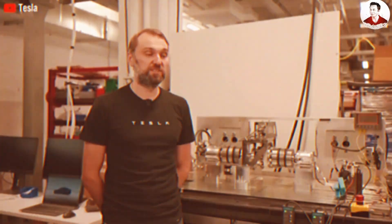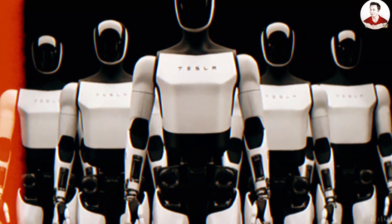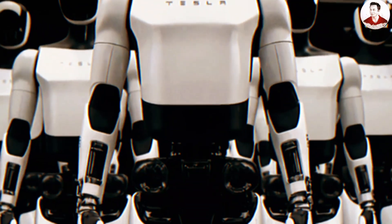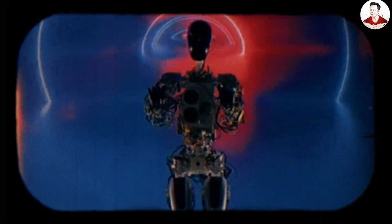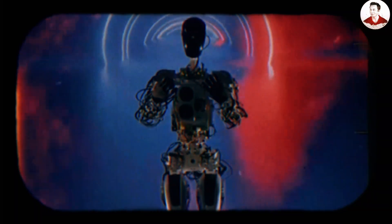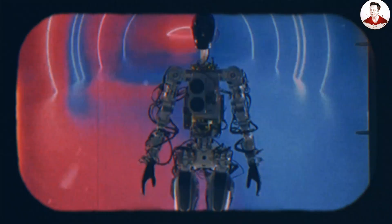We can't say for certain whether this is Gen 3 or not, but it's clearly a new design. Compared to the standard white Gen 2, it looks more premium, almost as if it's wrapped in metal. The golden finish makes Optimus feel heavier but undeniably cooler. Based on speculation, this may simply be a limited edition Gen 2 variant, since Gen 3 is expected to feature far more significant changes with a fully optimized design.